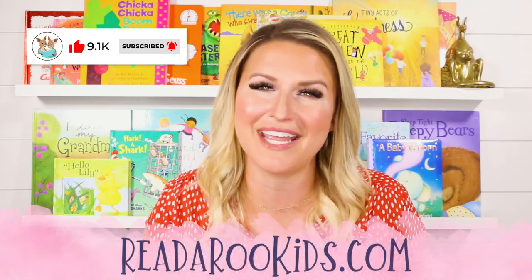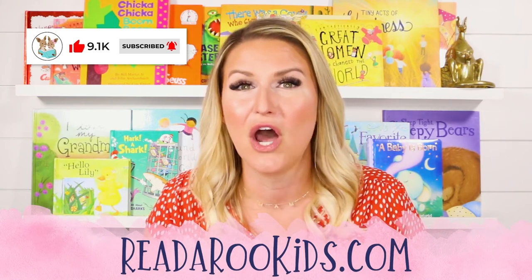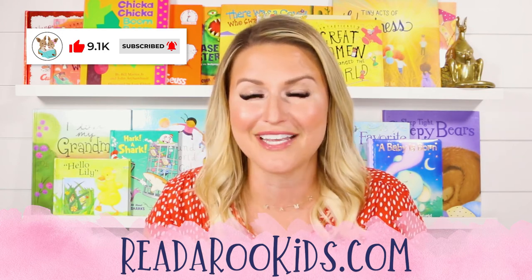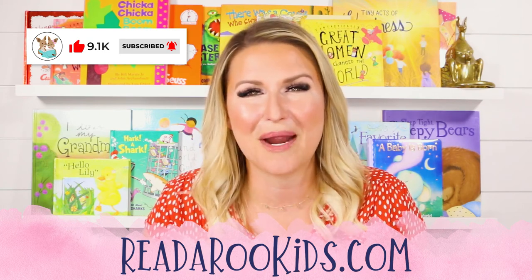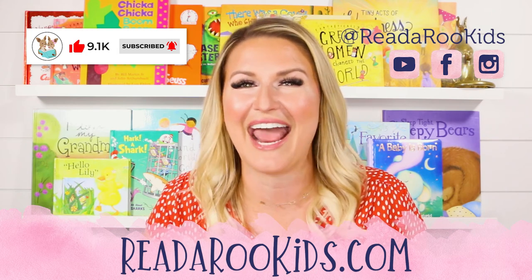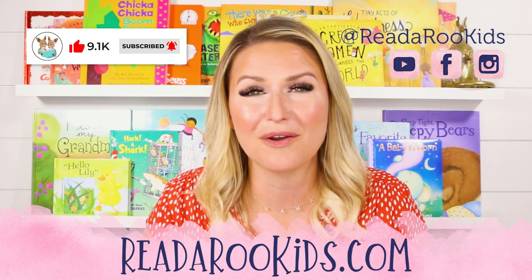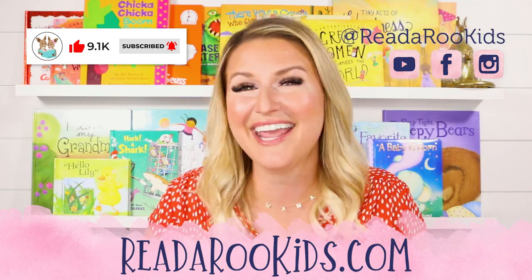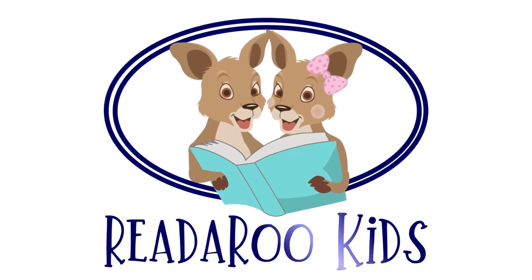If you'd like activities to go along with our books, you can head over to readarookids.com. There we do all kinds of fun things like science experiments, arts and crafts, we make recipes together, and we even work on our school skills like writing and math. If you'd like to see what we're up to every day, you can head over to all of our social media and give us a follow. I loved reading with you, and I hope that we can read together again soon. Read-a-roo loves you. Have a great day! Bye-bye!